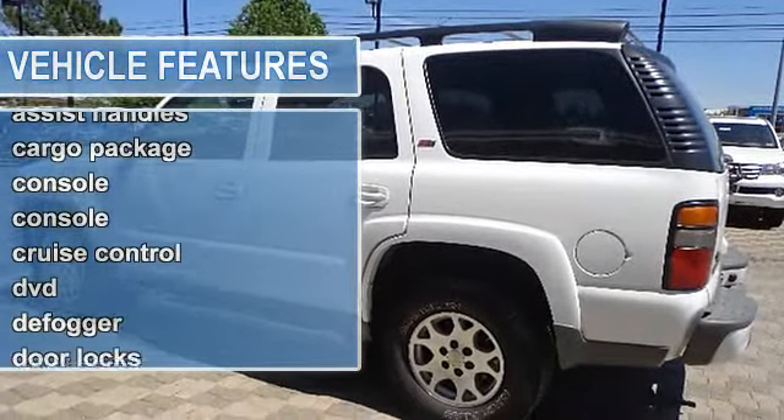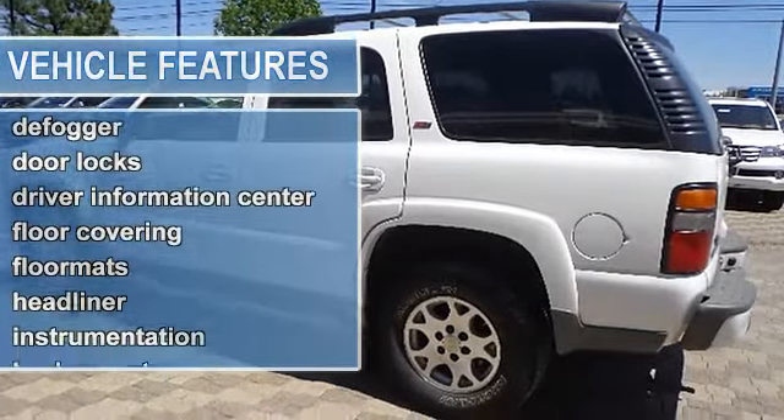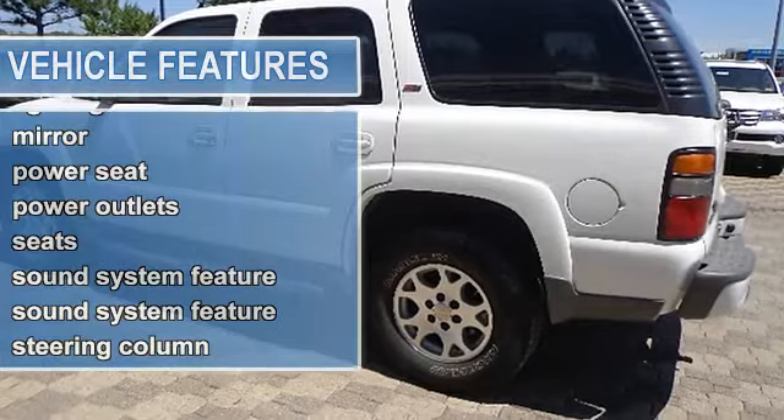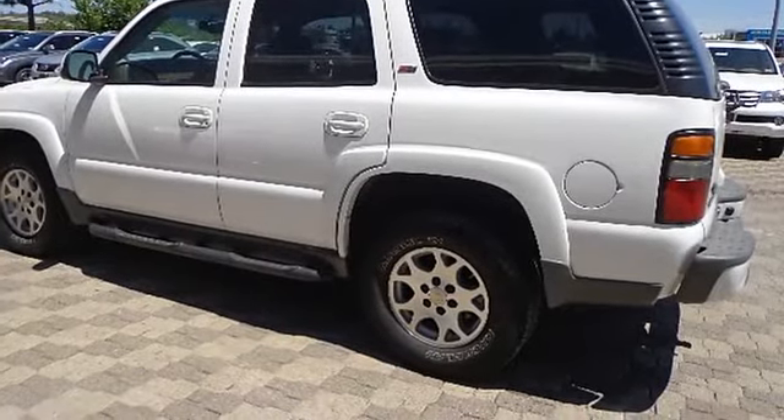Air conditioning, assist handles, cargo package, console, cruise control, DVD, defogger, door locks, driver information center.